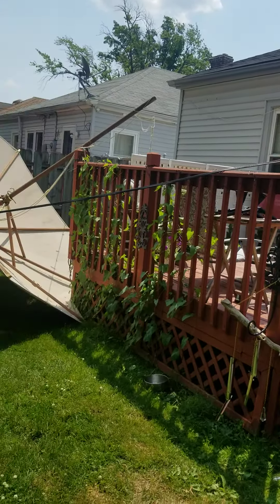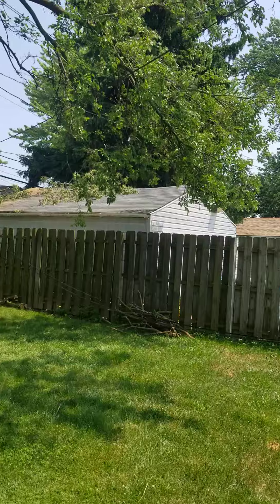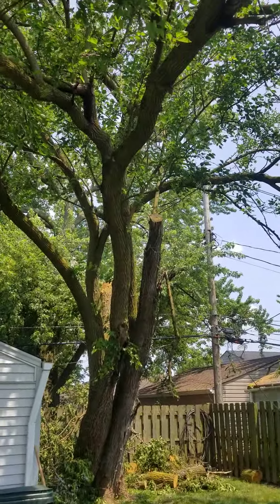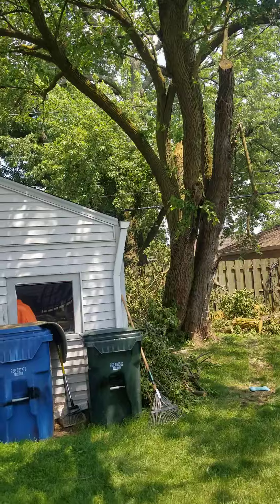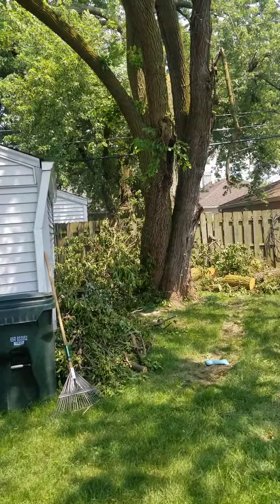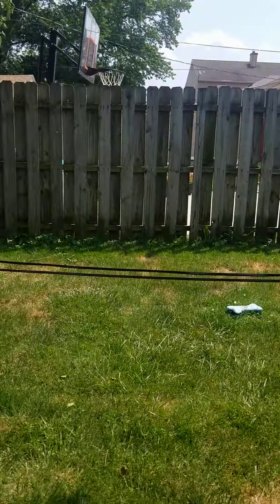Hold my umbrella down. We had this really old tree here that is now two trees. Unfortunately it's gonna have to go. Yeah, it's gonna have to go. You can see the power lines are down.